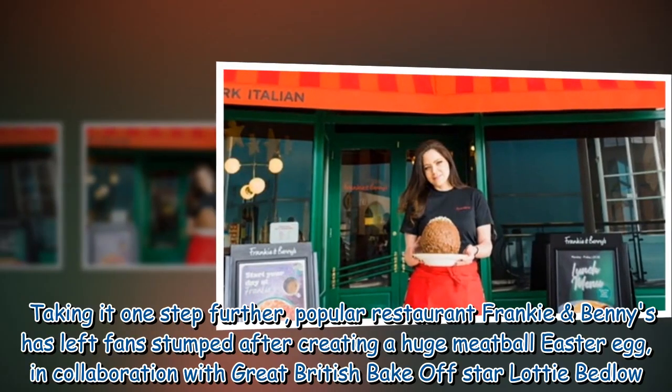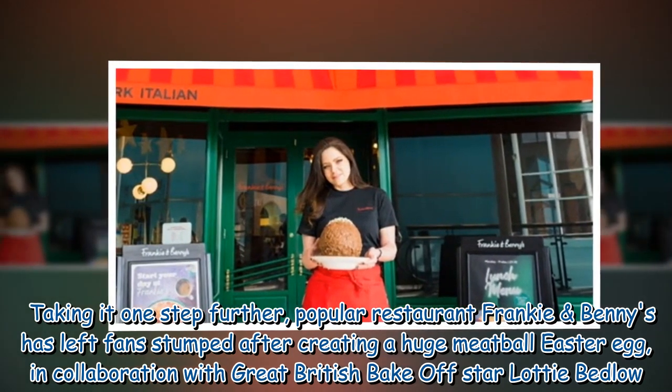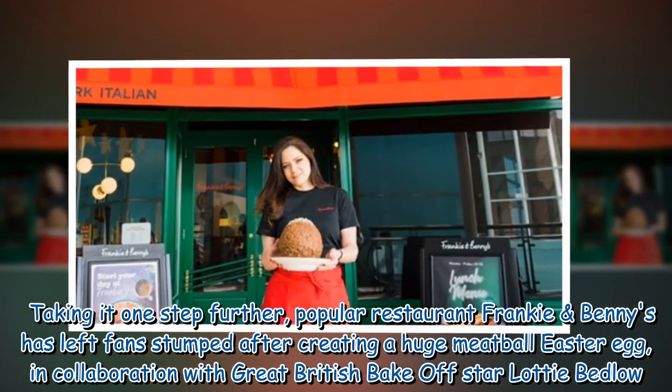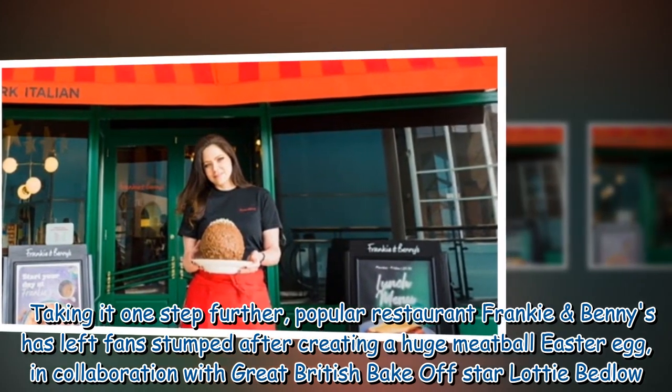Taking it one step further, popular restaurant Frankie & Benny's has left fans stumped after creating a huge meatball Easter egg, in collaboration with Great British Bake Off star Lottie Bedlow.